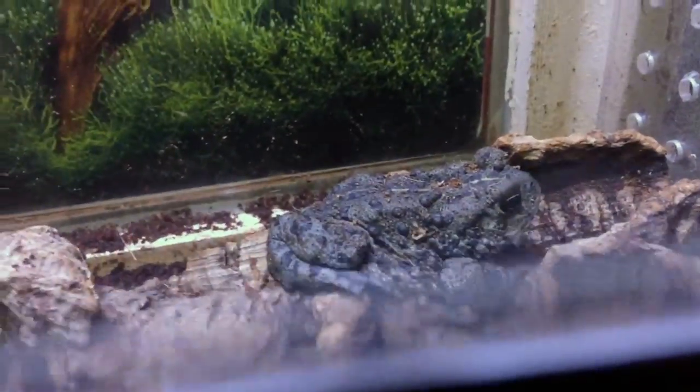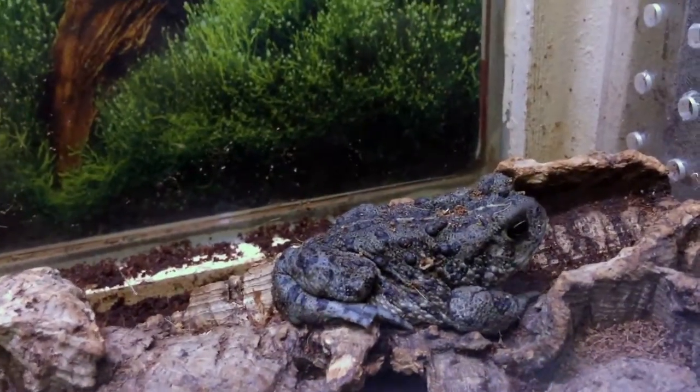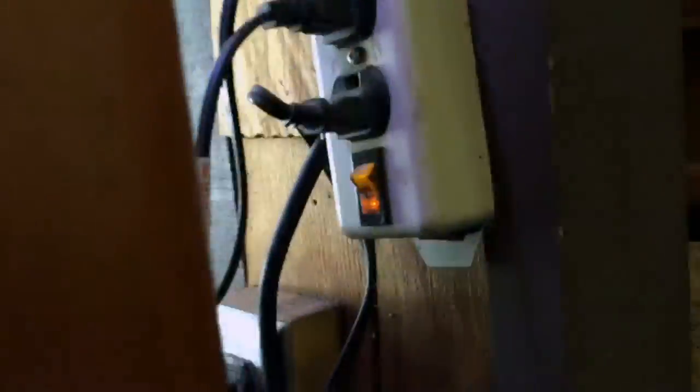Look at that toad. Those bumpy spots — those are the poison glands. Where are the other toads? There's only one toad in here this time.